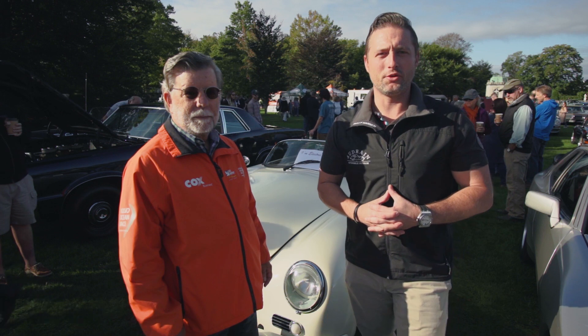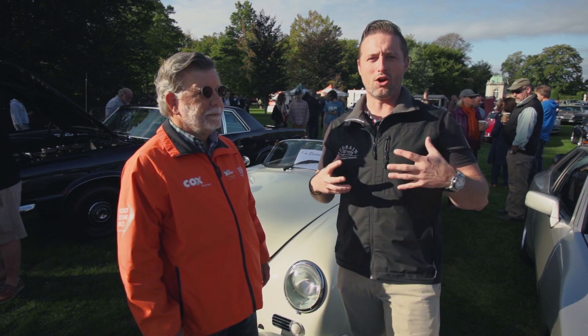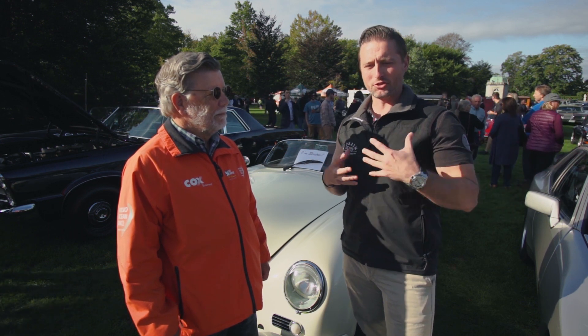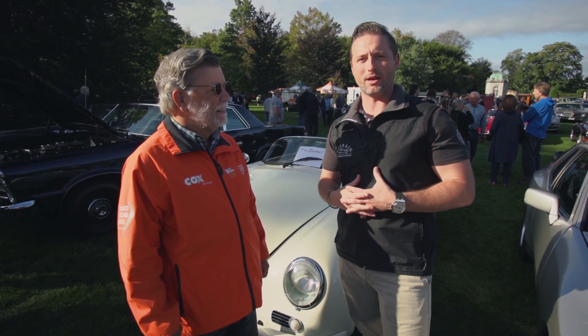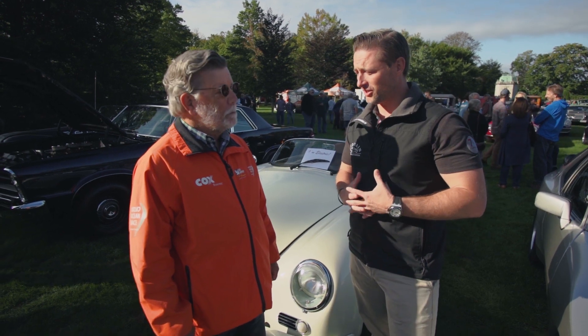Hey guys, as you know we're getting ready to do the all-Porsche show coming up for the museum. We just got back from Rensport Reunion — we're all Porsche right now and that's all we've been talking about the last few days. The most interesting thing we've seen today, by nature of Porsche and innovation, is this really awesome speedster behind me. This is Jim, the owner — Jim, why don't you tell us a little bit about what we're seeing?